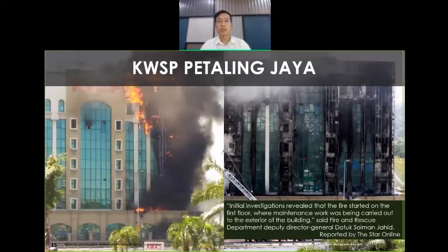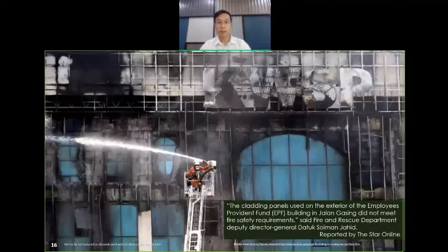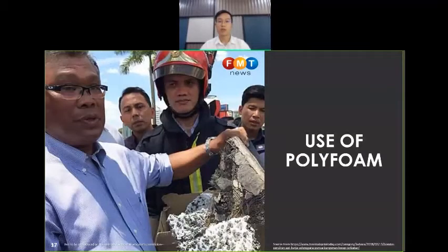A more recent fire incident was seen on the KWSP building in Petaling Jaya. Based on STAR online reporting stated by the Deputy Director General of the Fire and Rescue Department, initial investigation found that the fire started from the first floor due to maintenance work on the building exterior. As seen in before-and-after pictures, the fire did not just spread upward — it also spread laterally. Based on the Fire and Rescue Department, the external cladding system did not meet fire safety requirements, as it contains polyfoam material in the cladding, as reported by FMT News.